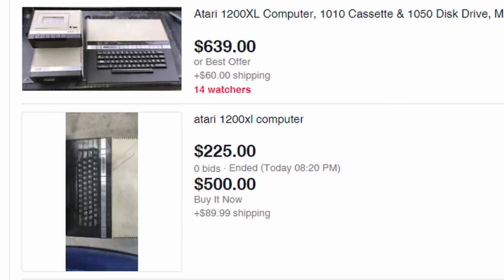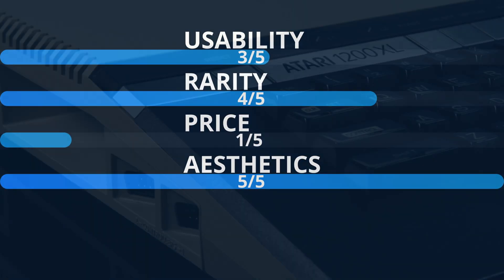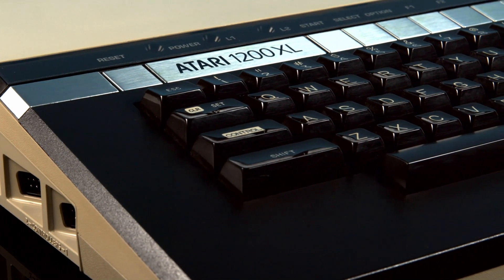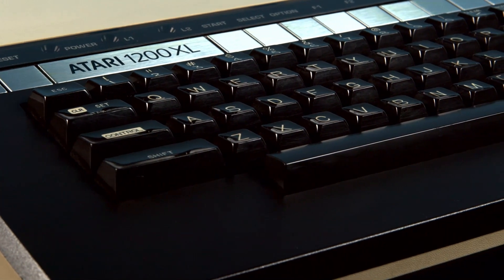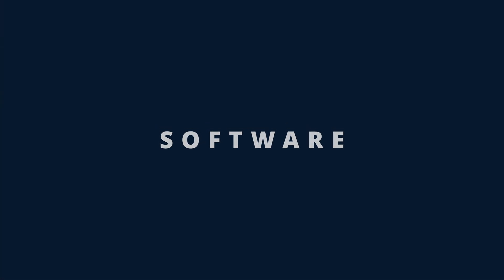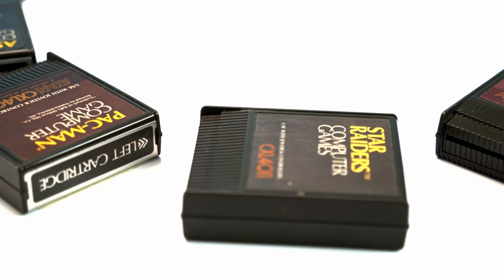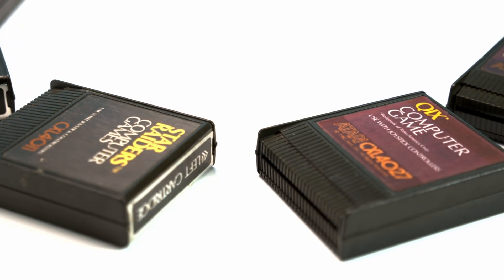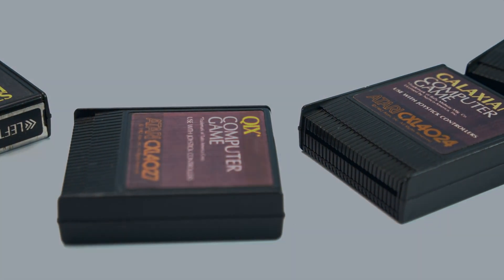Aesthetics: 5 out of 5. Atari got it pretty much perfect with this design. It looks very modern for the time, especially when compared to the Atari 800 or even the Commodore 64. I'm a big fan of the silver accent as well. Software: 4 out of 5. It's true that a very small number of titles won't run on the 1200, but that's really not a big deal when the Atari 8-bit library is so huge. There's a lot to do here, and the homebrew community is alive and well.